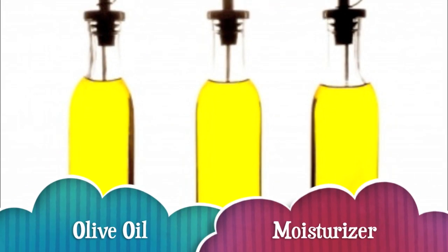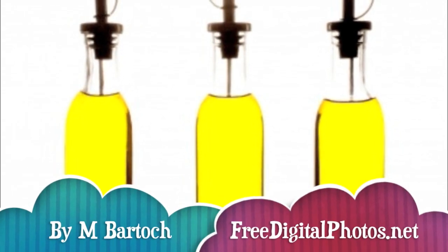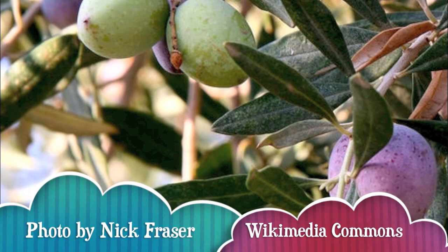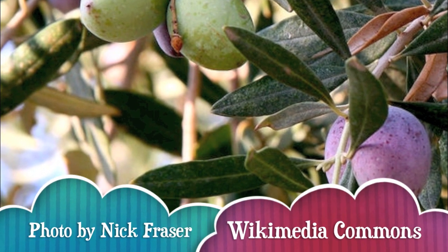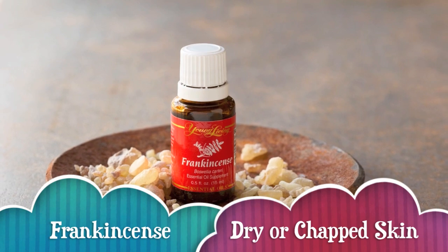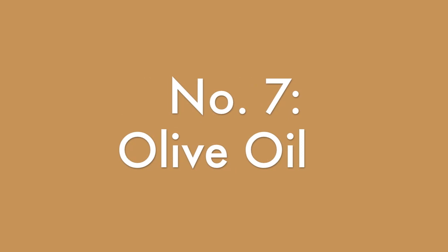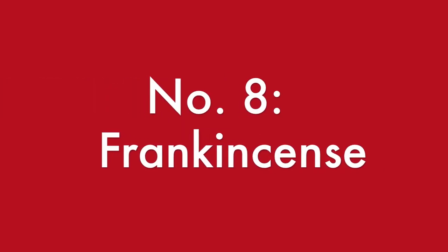Instead of buying a lot of the artificial moisturizers out there on the market, I decided to use olive oil. I bought a bottle of extra virgin olive oil and it has worked wonders on my baby's skin. Sometimes I add a drop of frankincense oil, which helps with the condition of the skin. So favorite product number seven is olive oil, number eight is frankincense oil.